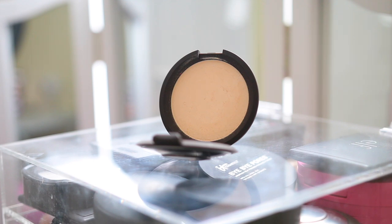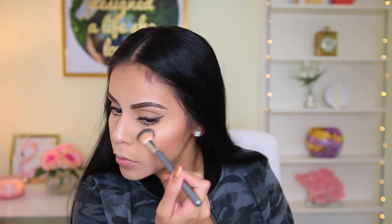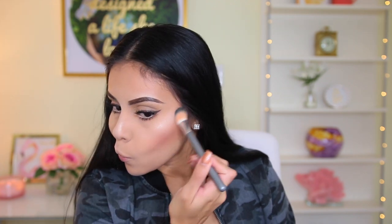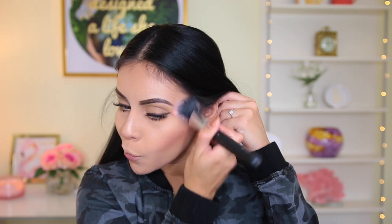For highlighter today I'm going to be using this one by Becca — I just got this in the mail. This one's in the shade Moonstone and it's a really light frosty shade. I'm going to pop that all over the tops of my cheekbones and down the bridge of my nose. Then I take the same blush brush from earlier just to blend everything out so it doesn't look super crazy. The final thing I'm going to do is spritz my face again with the NYX First Base Primer Spray just to lock everything into place.